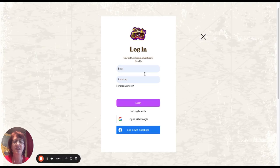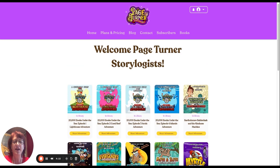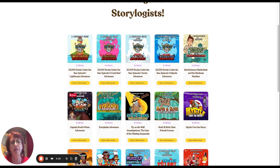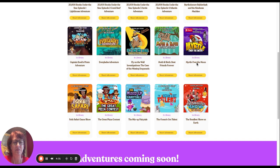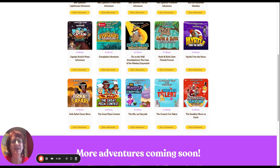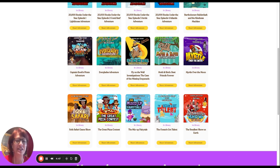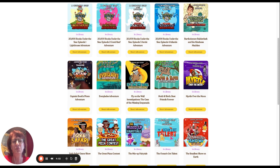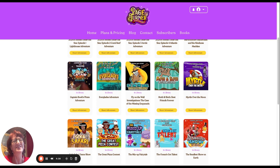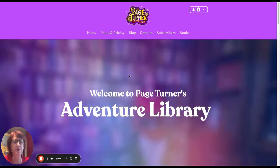We have our Kindly Ever After stories with stories about kindness, empathy, and cooperation. Myrtle Over the Moon from our award-winning series, and The Ocean's Got Talent. We have our Everglades adventure, The Smallest Show on Earth, and Sofa Safari, which is super fun. And Captain Book — if you didn't see Captain Book, that is one of my favorites. It's a whole pirate adventure — we actually went out on a pirate ship to film that one, and it has a whole cast of swashbuckling characters. You can see previews on the homepage right now and you'll be able to see previews of all the adventures.